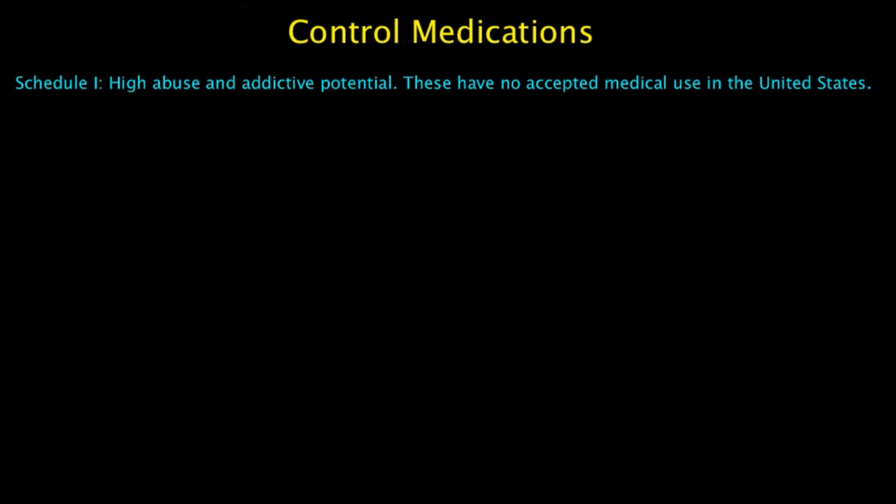Schedule 1 has a high abuse and addictive potential, but these have no accepted medical use in the United States. Examples include heroin, methaqualone, and certain other opiates. There is no prescription that's valid for these medications, but they are actually used for research purposes.